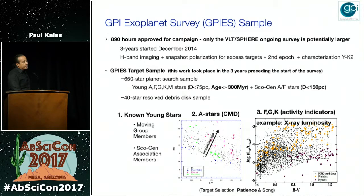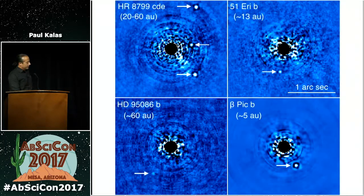GPI achieves relatively low spectral resolution in the near infrared. The survey started in December 2014, strictly conducted in the H band. We also have a dual channel polarimetry mode where we search for polarization signatures from scattering from dust grains around stars. The sample of stars was developed over three years by Jenny Patience and In Sok Song. We've selected stars all roughly younger than 300 million years and within 150 parsec. These are the directly imaged planets so far with GPI — three previously known systems: HR 8799, 95086B, and Beta Pic B — and our new detection is 51 Eri B.